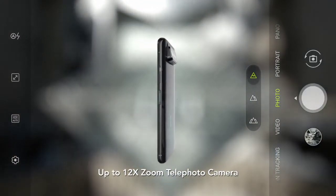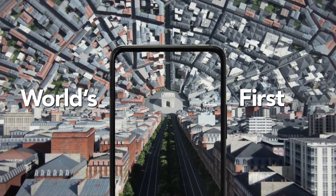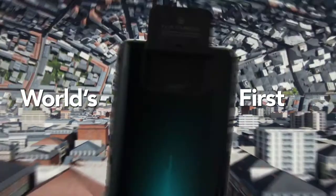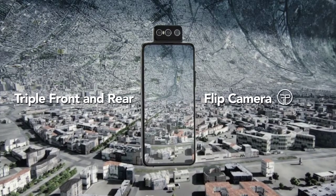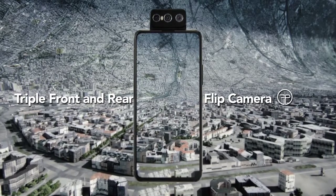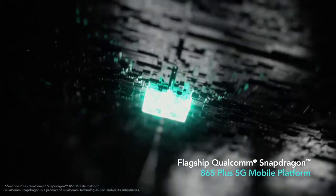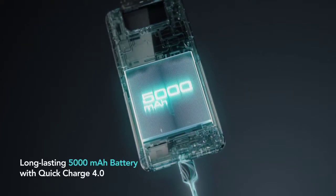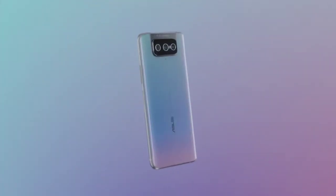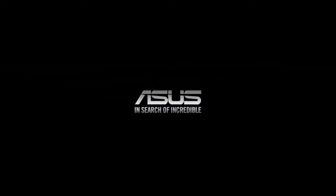The selfie camera is actually all three of those cameras — the phone flips its camera module, giving you the best selfie quality possible. Normally on phones the selfie camera is inferior to the main camera, but here the main camera is also your selfie camera, which is great. It's also packed with the Snapdragon 865 Plus processor, 8GB of RAM, 256GB of base storage, and a 5,000mAh battery. This is great for its asking price of $850.